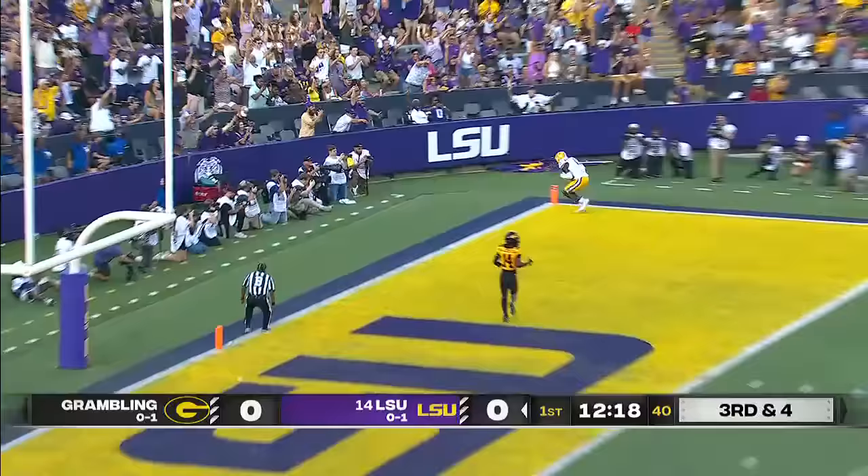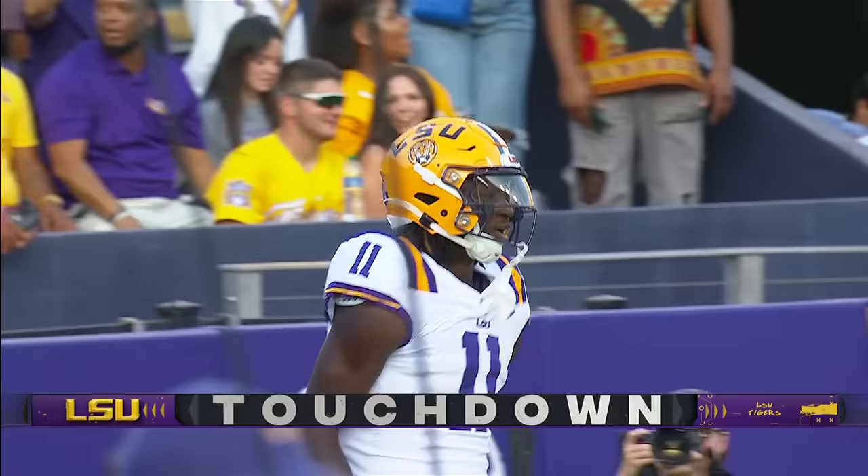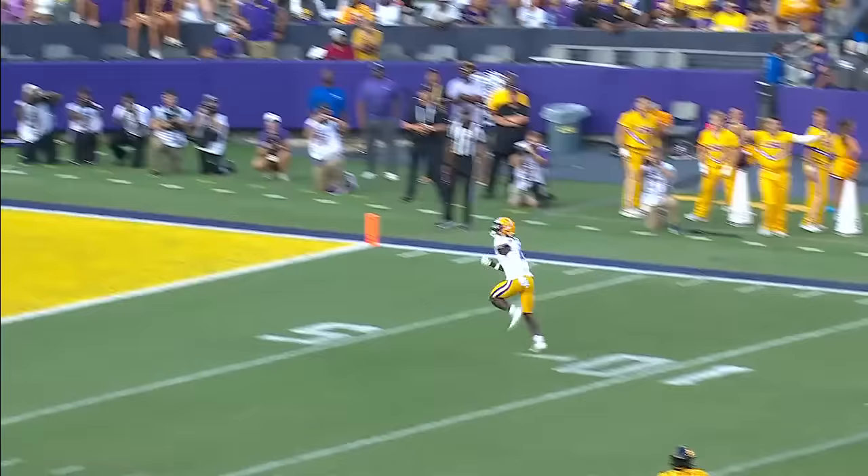Trying to pick up and convert here. Daniels with pressure, got rid of it. Man wide open in the end zone, catching it. Brian Thomas redeeming himself.